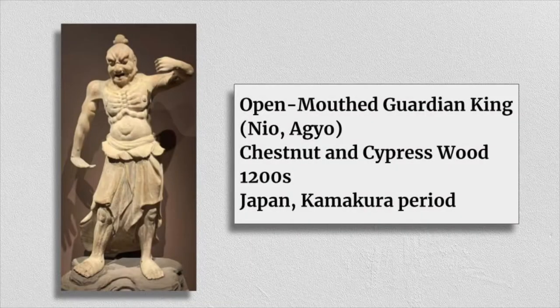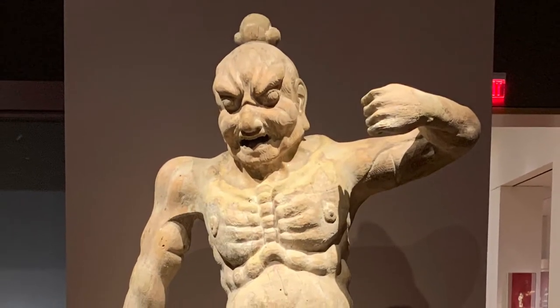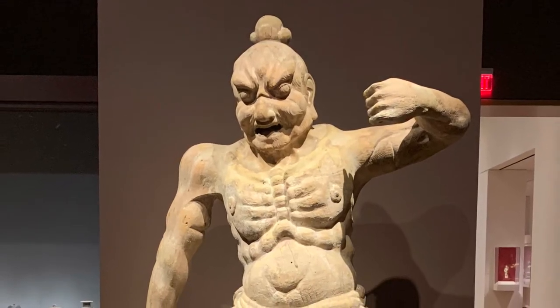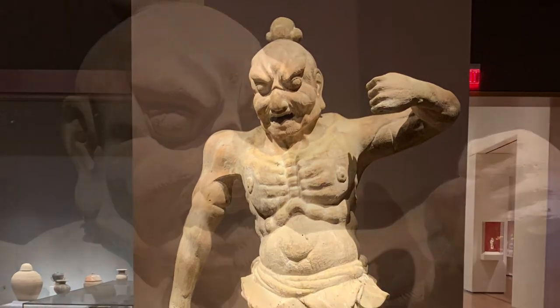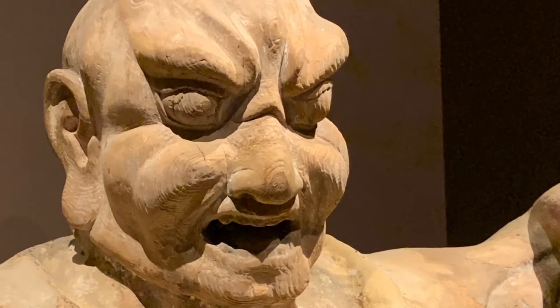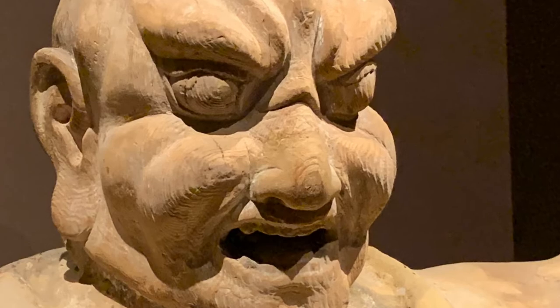Open Mouthed Guardian King. This statue was made in Japan in the 1200s and it's also made of wood. I was surprised to see that it was made of wood because of how large it is, but when you look closely, you can see the grain of the wood in the statue — I really like that detail. Originally it was painted and it was holding a weapon, and I imagine it was probably very powerful looking in that state. Wow.